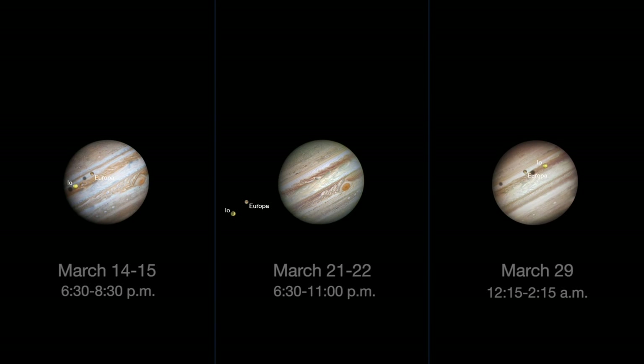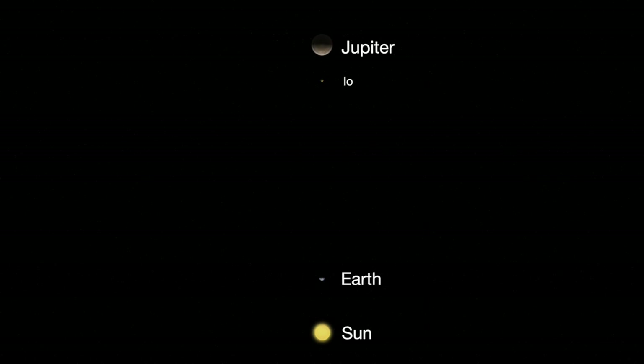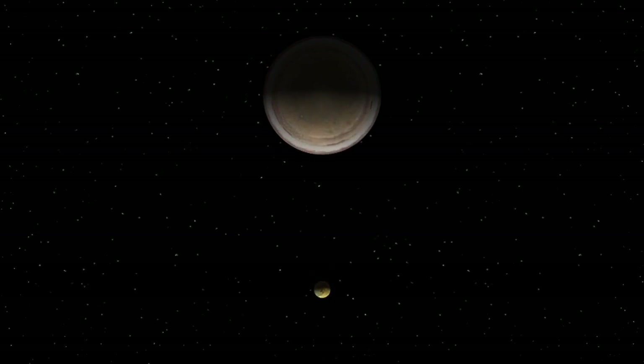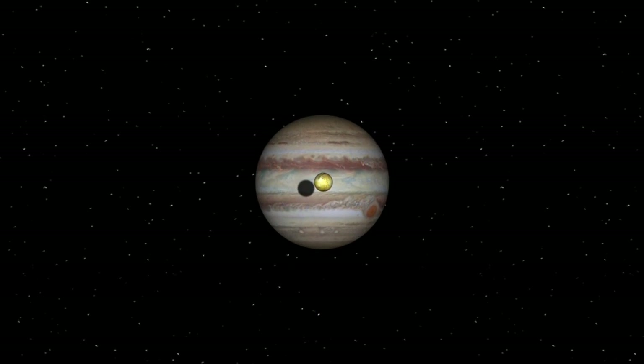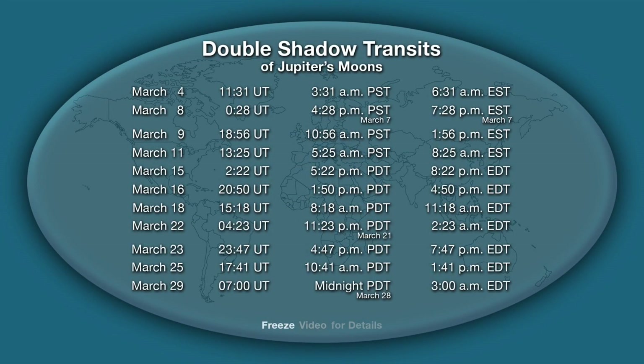On the nights of March 14th and 15th, March 21st and 22nd, and March 29th, two of Jupiter's moons will cross the planet's disk. When the planet is at opposition and the Sun shines on Jupiter's moons, we can see the moon's shadows crossing the planet. There are actually 11 of these double shadow transits in March.